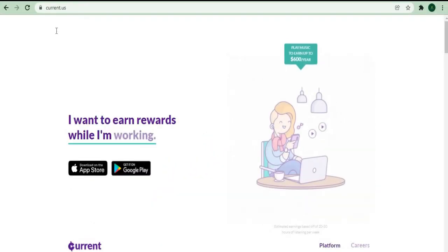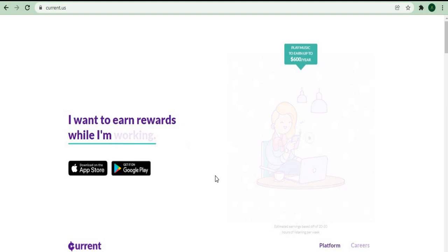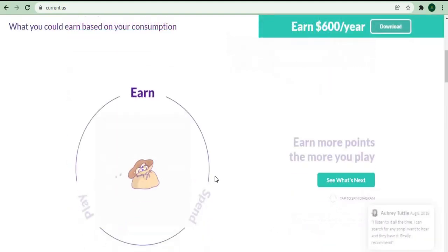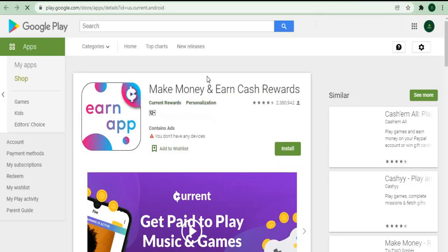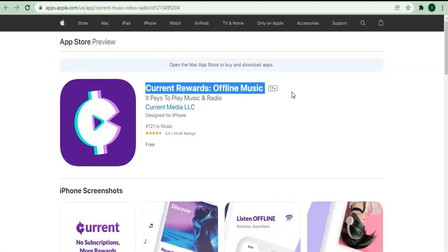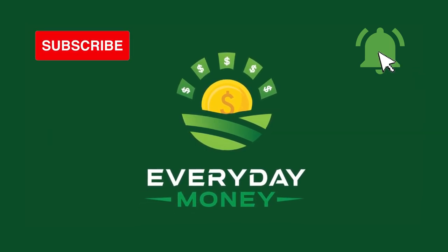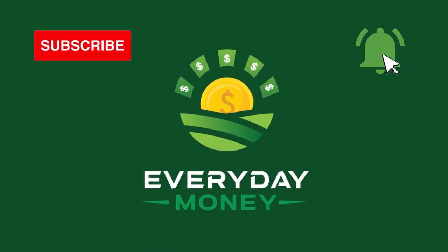To summarize, this app is completely free and available anywhere in the world, and you can use it on literally any device you want to earn money while listening to your favorite music. If you want to learn more about the app and how it works, go to their official website. If you love similar content like this, take a look at my other videos. Please smash the like button, subscribe to the channel, and hit the notification bell. If you have any further questions, feel free to comment down below. See you in the next video!